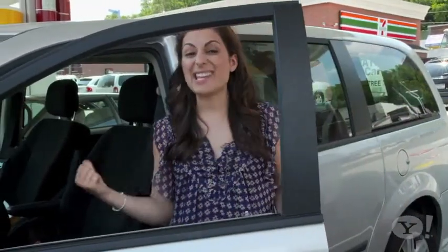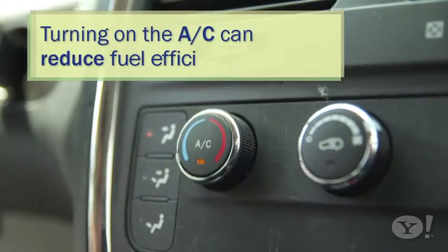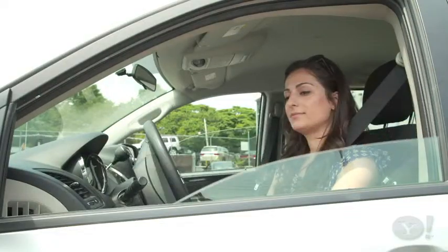Another myth: you may have heard that rolling down your windows while driving lowers your car's fuel efficiency. But the vehicle's real drag is the AC. In a test of a Honda traveling at 65 miles per hour, turning on the air conditioning reduced fuel efficiency by 3 miles per gallon, but there was virtually no difference from rolling down the windows. So you're better off enjoying the breeze than turning on your AC.